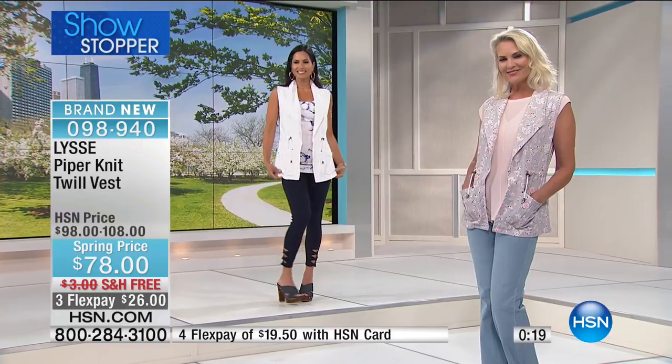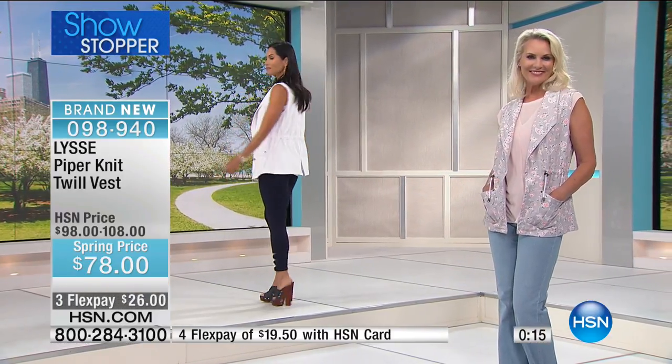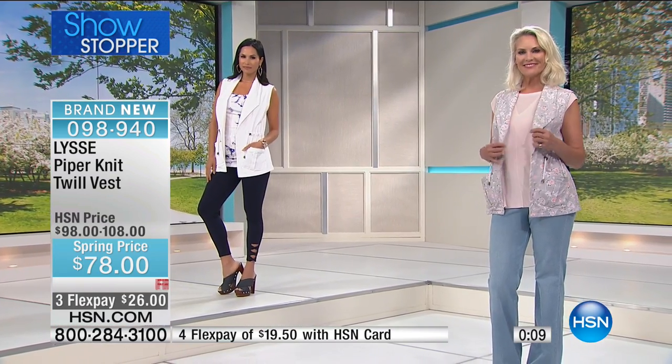It's got that nice cinched waist to it, so you can cinch it your way — if you want it a little tighter and more hourglass, or wear it loose and more relaxed. You can wear it a lot of different ways over a lot of different styles. It's a really great piece.